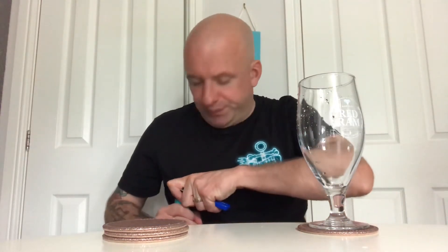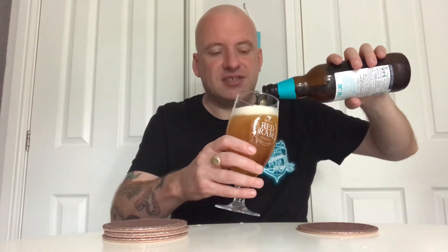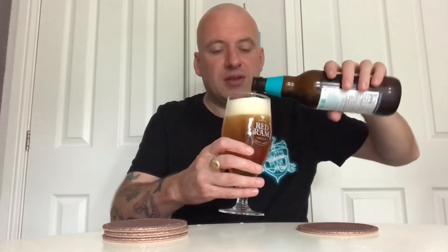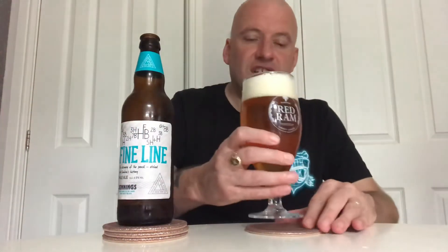The brewery tour was alright but didn't give us enough freebies, so it wasn't the best. There's the crown — looks quite smart actually. I don't drink Jennings that often even though I live in Cumbria. Some of the traditional pubs in the Lakes do a lot of Jennings, but the places I tend to go in don't really serve it a lot.